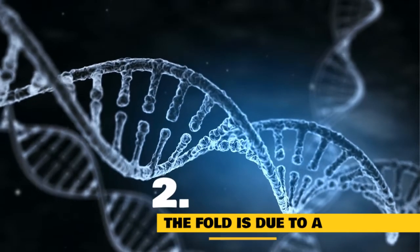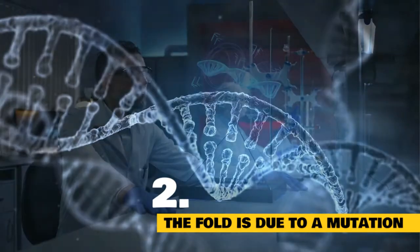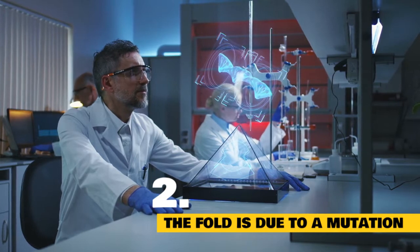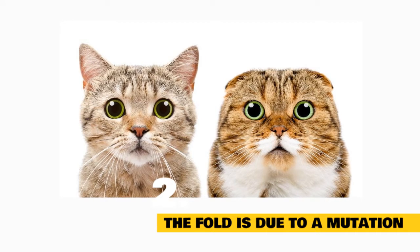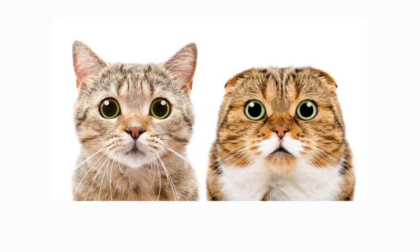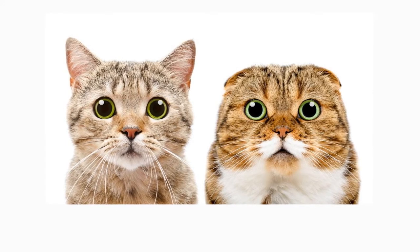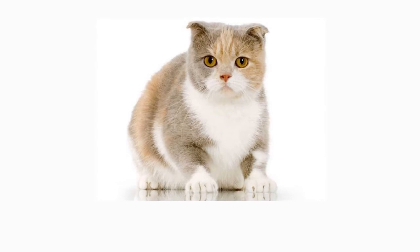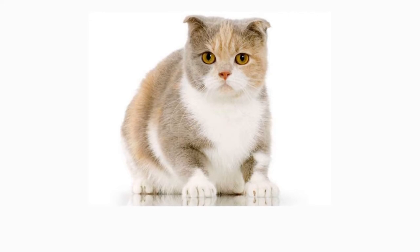Fact 2: The Fold Is Due To A Mutation. According to the International Cat Association, the folded ear is a spontaneous mutation and comes from an incompletely dominant gene that results in both folded and straight-eared cats. This trait affects the cartilage in the kitty's body. While the Scottish Fold's ears are the most visible sign of this abnormality, the rest of its body is also impacted. In particular, Scottish Fold Cats may have cartilage abnormalities. The breed is a very popular pet in the USA due to its affectionate and gentle nature and distinctive appearance.